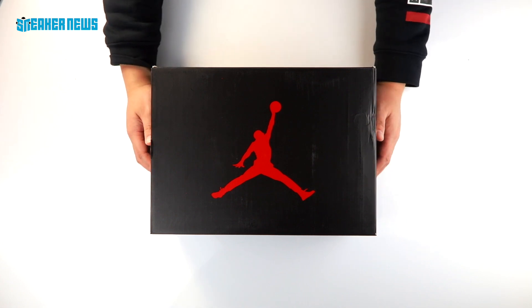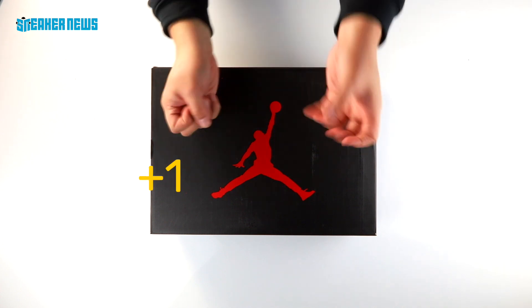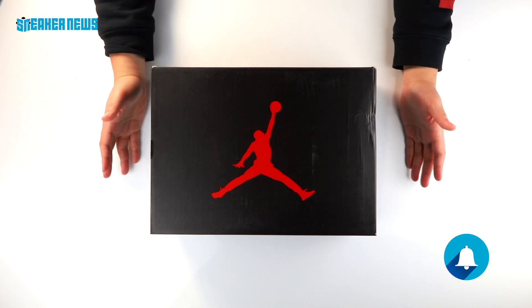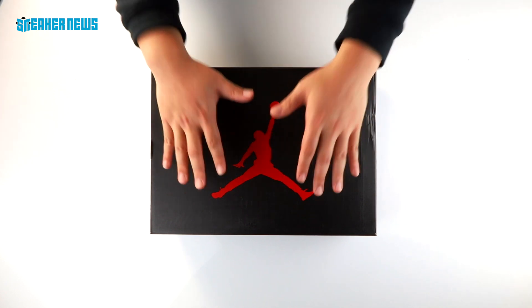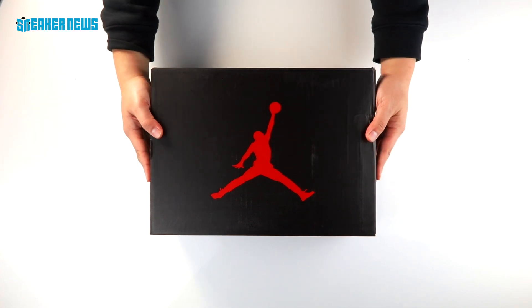But before we do that, do us a quick favor and hit that subscribe button. If you're already subscribed, here's a lot of points for you. But if not, please hit that subscribe button and of course turn on notifications so you know exactly when we post new videos. We're going to try to show you all the best upcoming footwear before anyone else does.